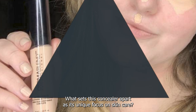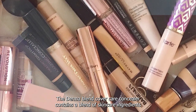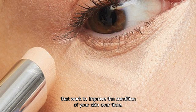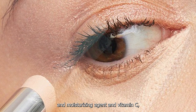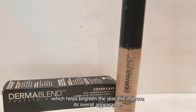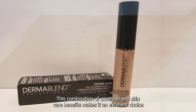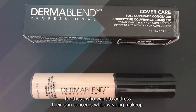What sets this concealer apart is its unique focus on skincare. The Dermablend Cover Care Concealer contains a blend of skincare ingredients that work to improve the condition of your skin over time. It is infused with Allantoin, a soothing and moisturizing agent, and vitamin C, which helps brighten the skin and improve its overall appearance. This combination of coverage and skincare benefits makes it an excellent choice for those who want to address their skin concerns while wearing makeup.